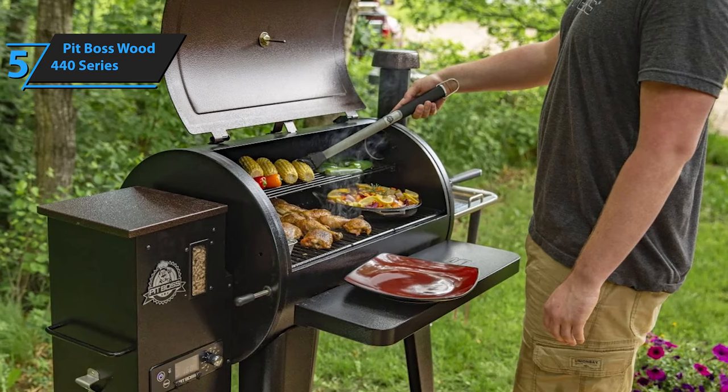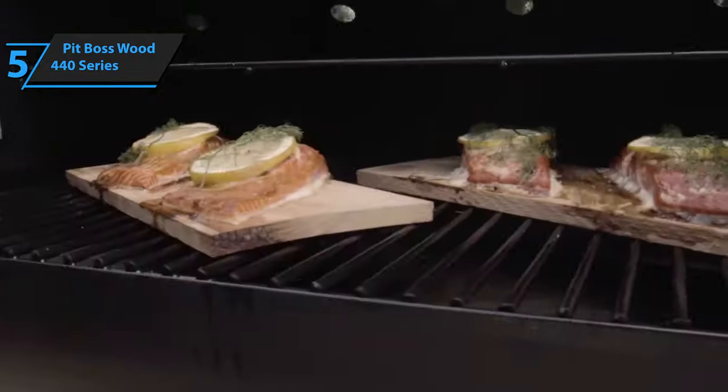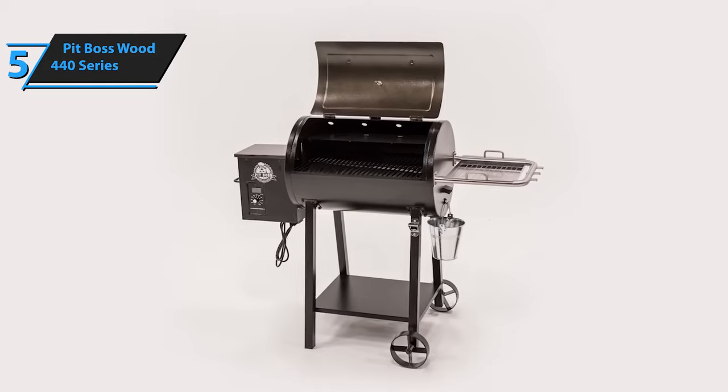With its tight cooking space and straightforward yet powerful design, it can easily stand up against some of the more expensive models on the market without breaking your budget. For the listed price, we are thoroughly impressed.